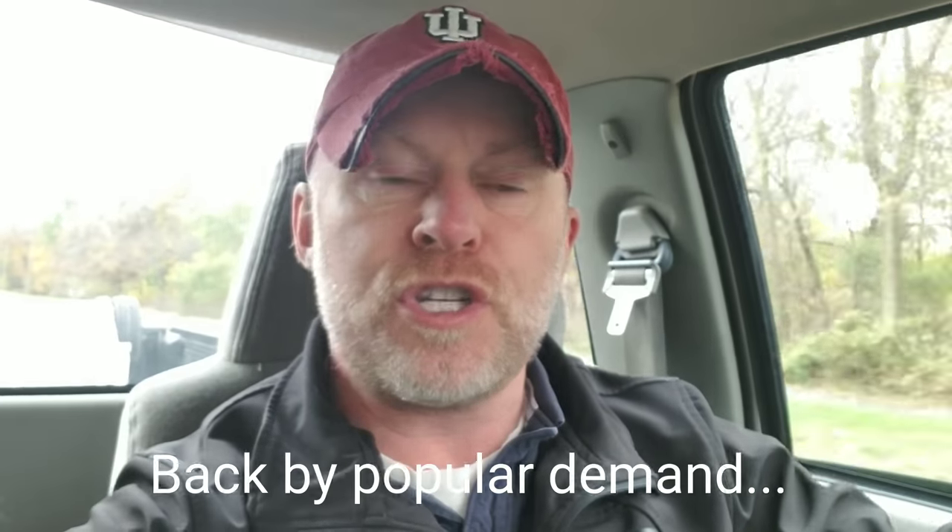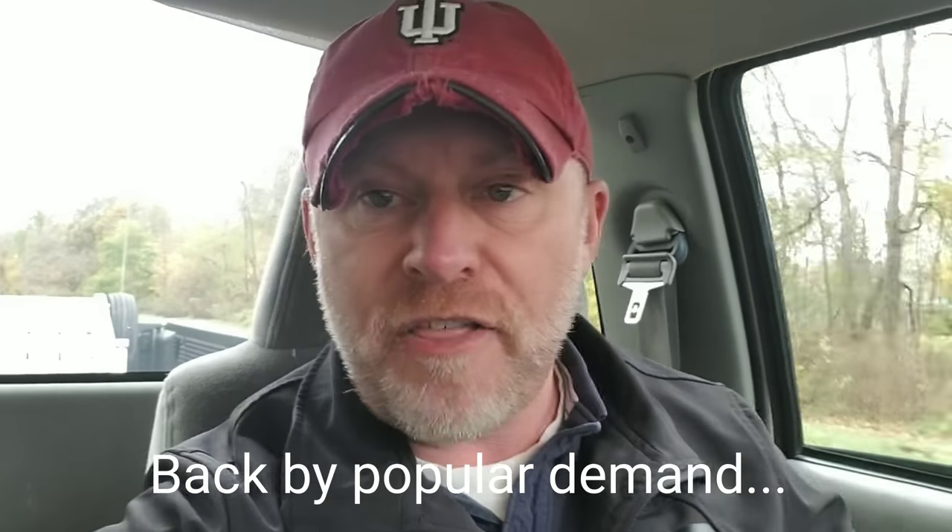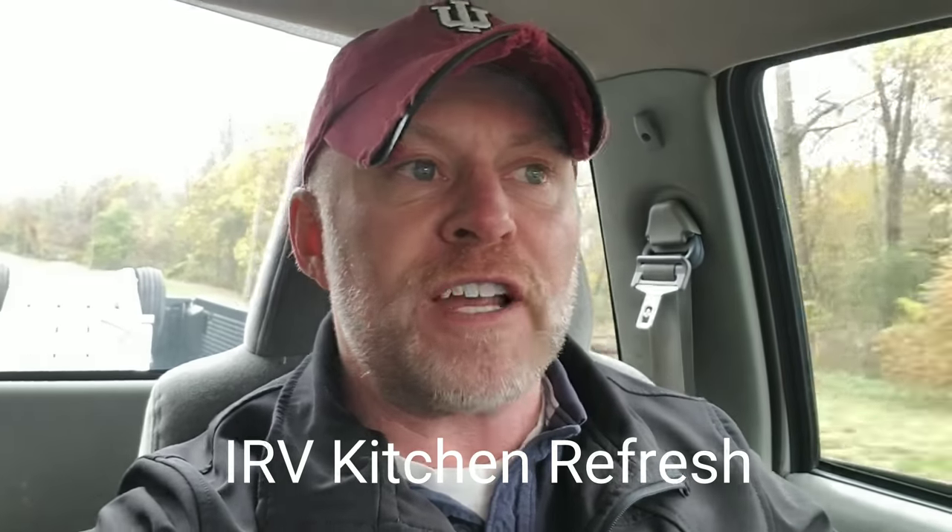Hey, hey, hey, Irvington. Good morning. It's been a while. This is Harlan Wilson with Home Redevelopment Solutions on my way to start another Irvington kitchen refresh.